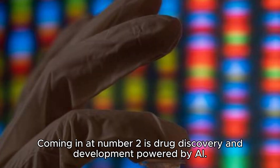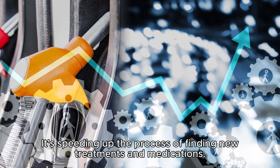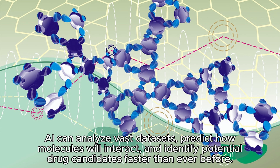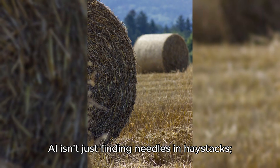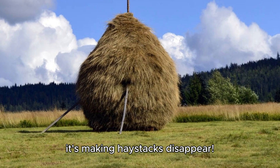Coming in at number two is drug discovery and development powered by AI. AI can analyze vast datasets, predict how molecules will interact, and identify potential drug candidates faster than ever before. This means we can bring life-saving medications to patients much sooner. AI isn't just finding needles in haystacks — it's making haystacks disappear.